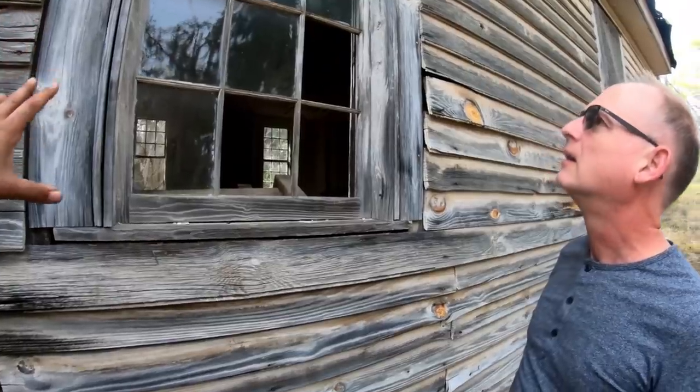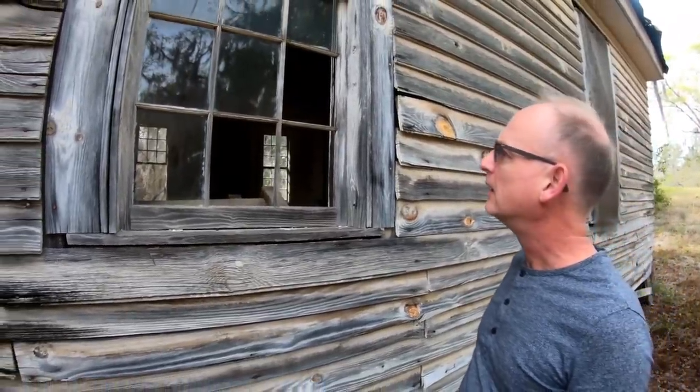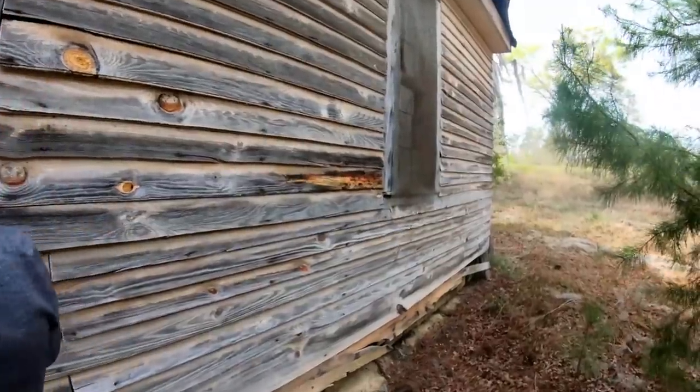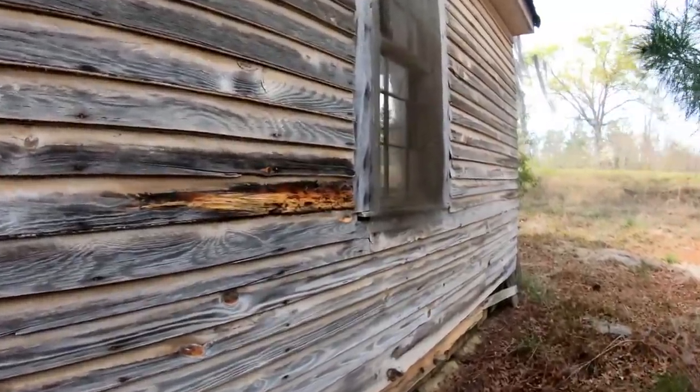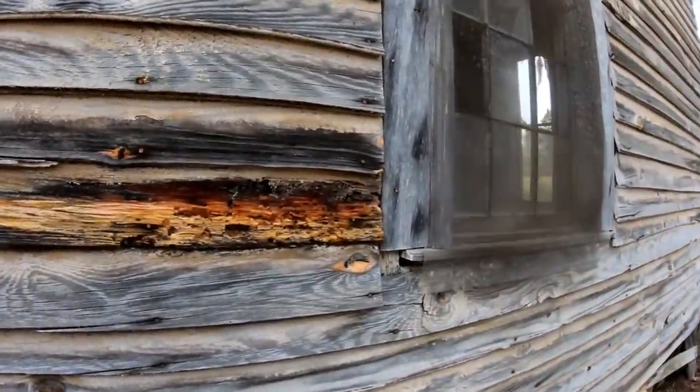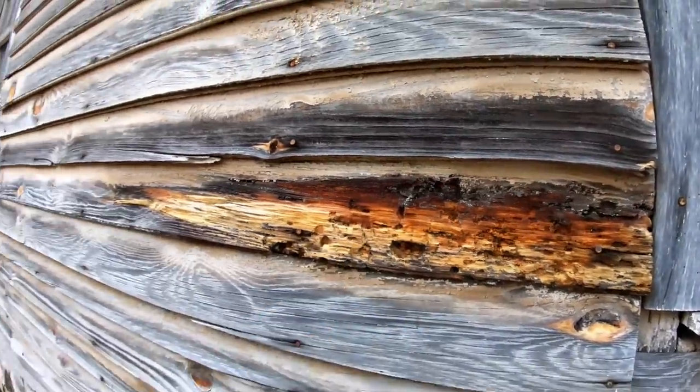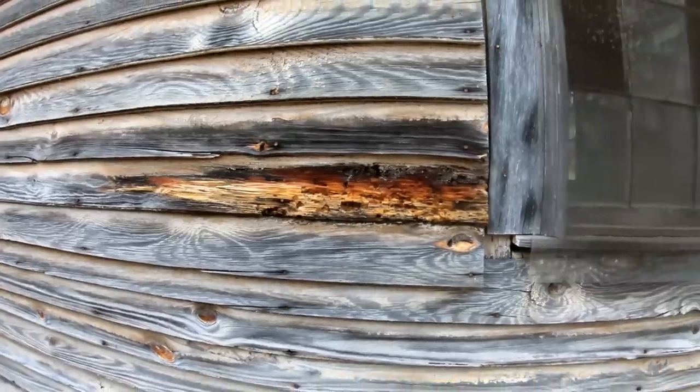Just enjoying the cool breeze on a hot summer day through the open church windows. Because churches — and I've said it before — churches were not just places of worship. They were also community meeting places and all of that back in those days.